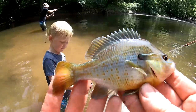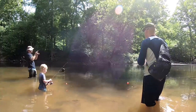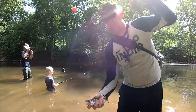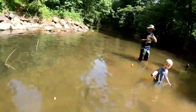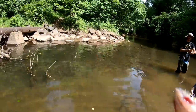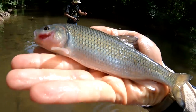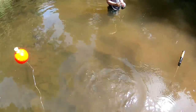Come look at the camera buddy! Oh there's a bass chasing him! Look what I got — this is different. Look at that — nice creek chub. Look at the ugly gash in his side. Dad you want to smack me? Yeah sure bud. There he goes.